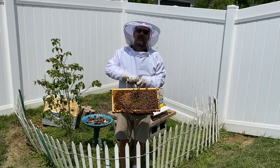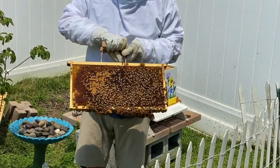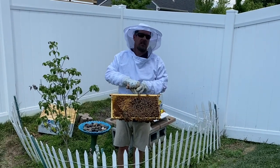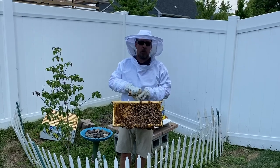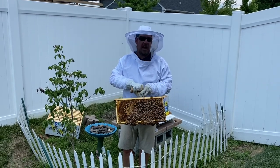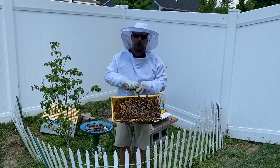Honeybees are very important to everybody. It's very important that when you see a honeybee, you just leave it alone. Don't try to kill it — it's not going to bother you. If you leave it alone, it's going to leave you alone. Honeybees are very important for the environment. They pollinate, which means they help grow all the vegetables that you and I eat — tomatoes, cucumbers, cherries, peaches, apples. All those trees are pollinated by bees. So if we didn't have bees, we wouldn't have any of those fruits and vegetables.